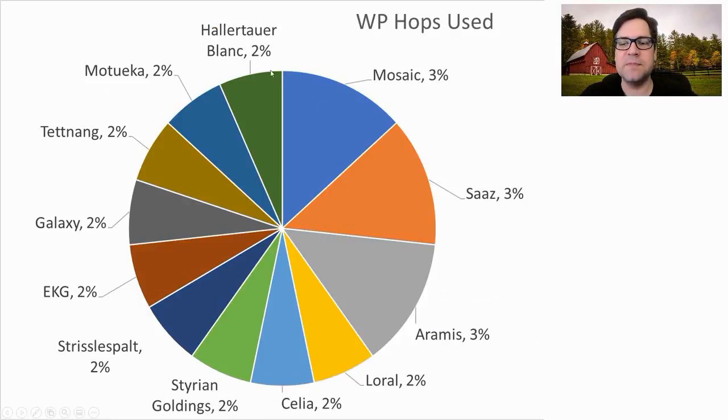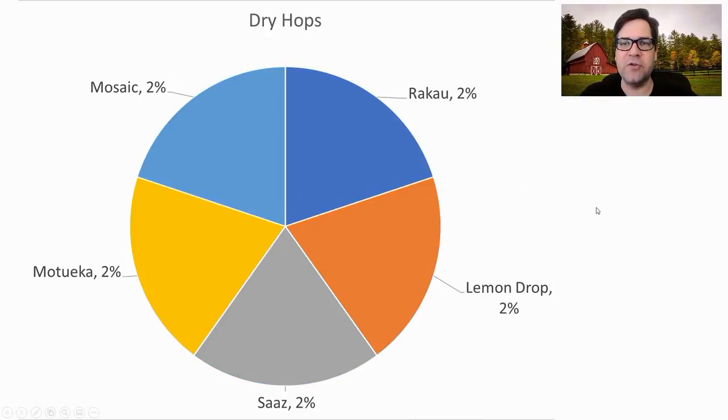For whirlpool hops, Mosaic, Saaz, and Aramis are among a bunch of different whirlpool hops starting to show prominence. Whirlpool wasn't used early on but is now starting to be used quite frequently. And for dry hops, we see a bunch of fruity dry hops — except for Saaz — with people starting to use those tropical fruity flavors in their Saisons.